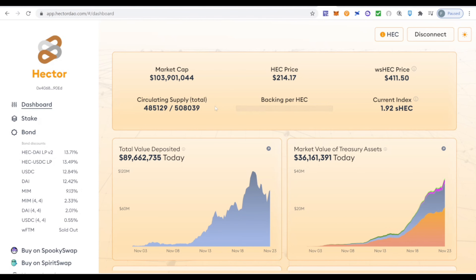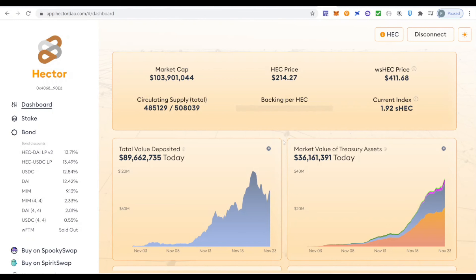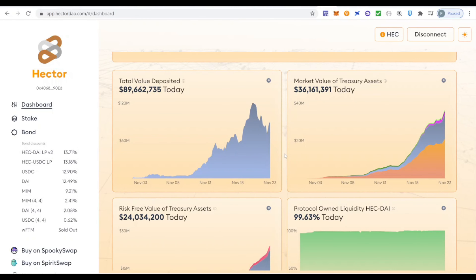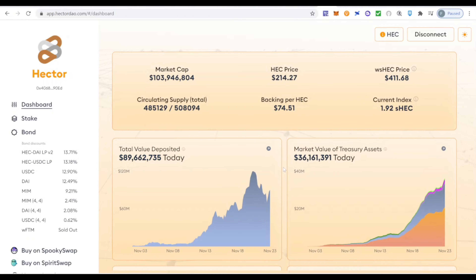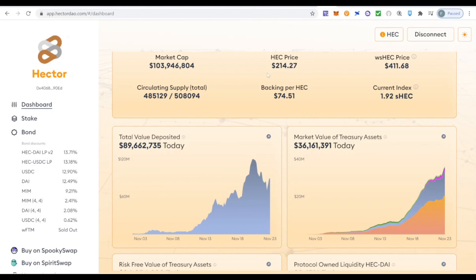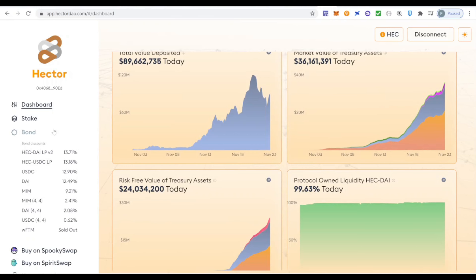If you want to enter the app, click the dashboard button and it will open the Hector DAO platform. You need to be connected to the Fantom ecosystem. Let's take a quick look at the Hector dashboard — it's very similar to what we saw in Spartacus and Wonderland. We can see the TVL, which is about 90 million dollars, market cap above 100 million, and HEC price around $215–$216. The options are the same: stake and bond.